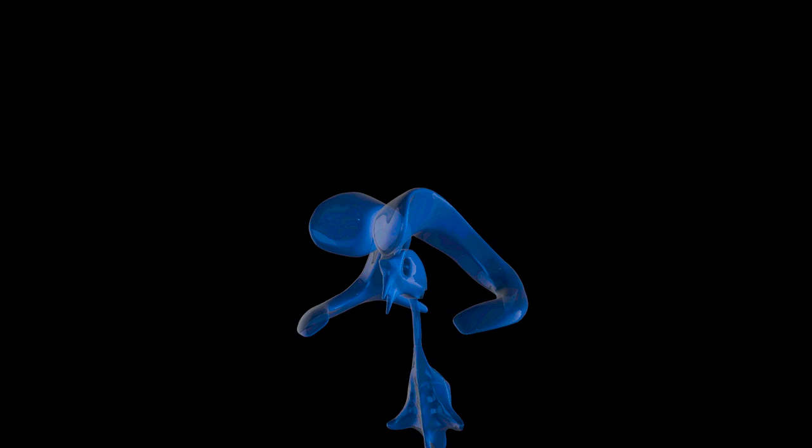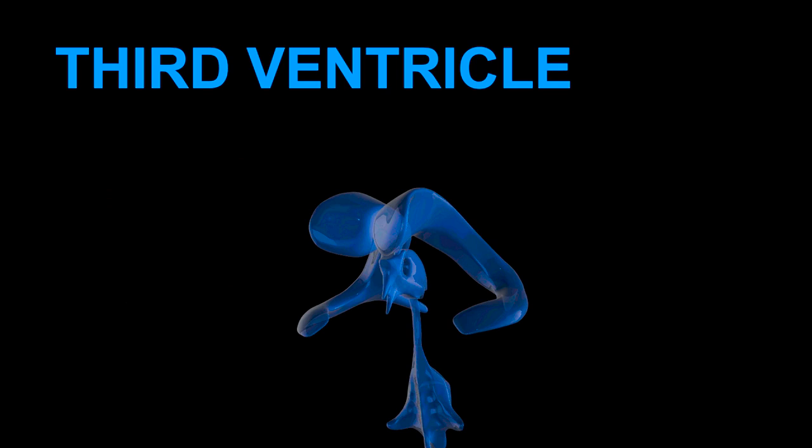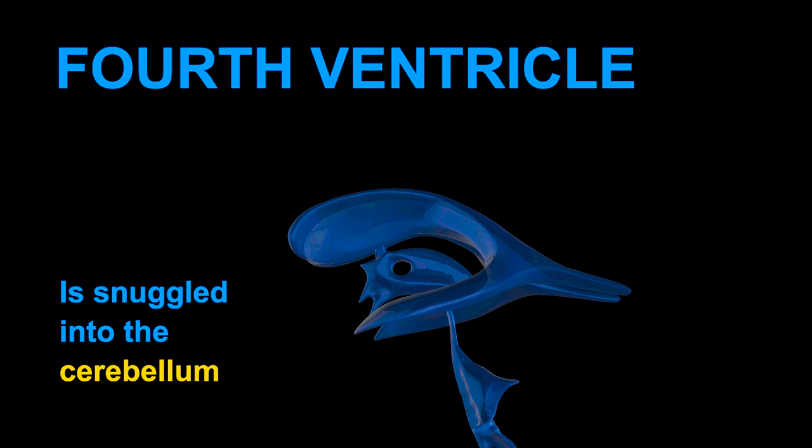Rotating our model, notice how thin the third ventricle is. On either side of it, you'll find the medial nucleus of the left and right thalamus. The hole in the middle of the third ventricle is where the masa intermedia crosses between these two thalami, linking them together. In front of the third ventricle, you'll find the hypothalamus. Posteriorly, you'll find the pineal gland.